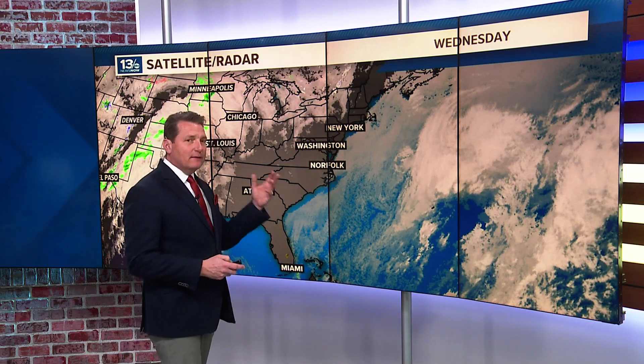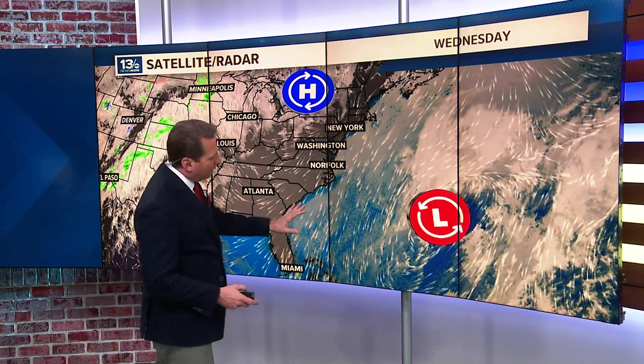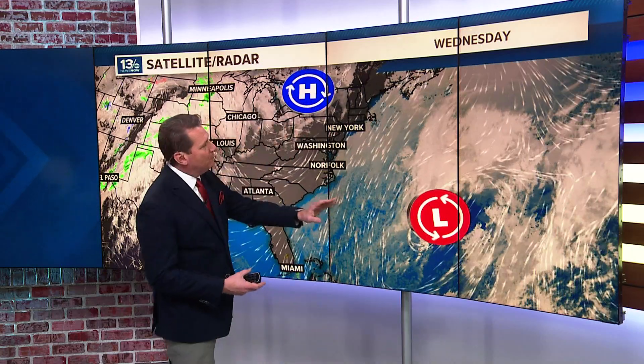We've seen our tides running above normal and we've had some coastal flooding due to the high tides. This has been going on for the past couple of days, and even Monday those tide levels came up. The reason for that — we had low pressure swing off the southeast coast. Now it is pretty far offshore and continuing to move away.